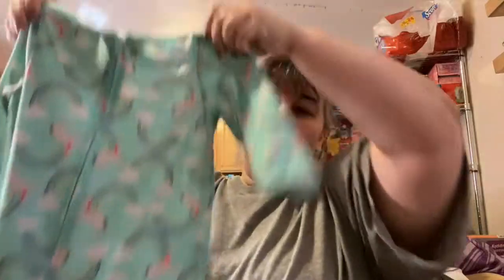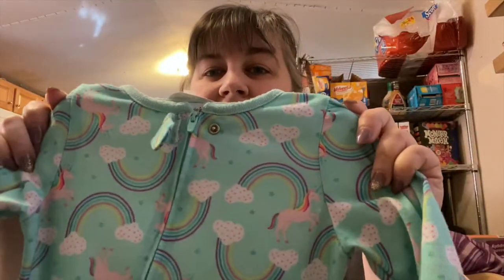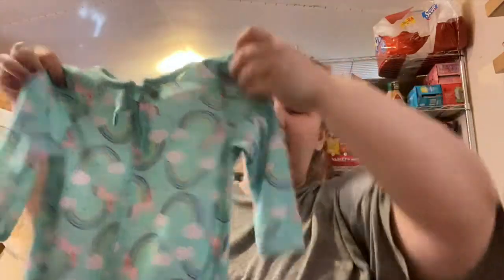I did find her one footie pajamas. I try to find as many footie pajamas as I can because we don't go very many places, so she pretty much lives in footie pajamas and I'm constantly on the lookout for them. I got this one — it's 18 months, $3.50 — with unicorns and rainbows on it.